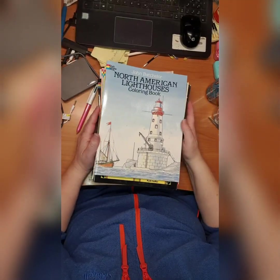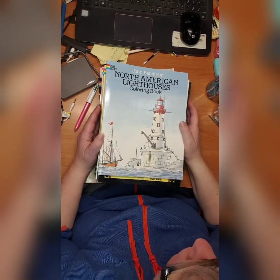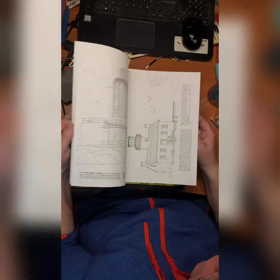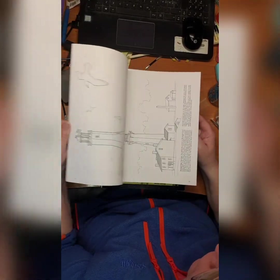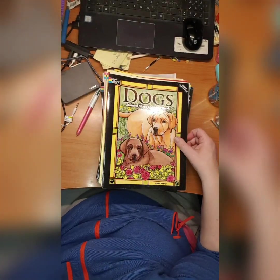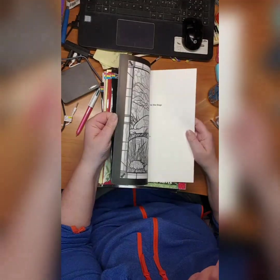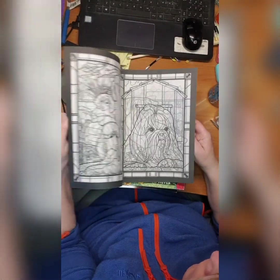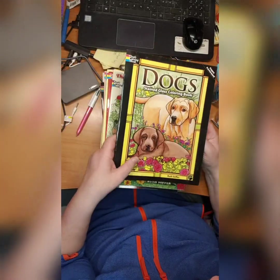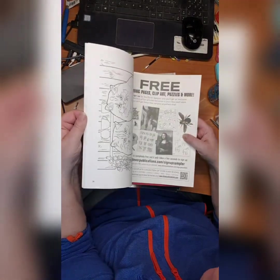We continue with North American Lighthouses coloring book by John Bachelore — I did not start them yet. Then we have Dog Stained Glass coloring book by Ruth Soffer — did not do anything here yet but really cute book. Then we have Cat Lovers coloring book by the same author, Ruth Soffer — beautiful pictures, it says what kind of cat it is at the bottom. I did not start it.